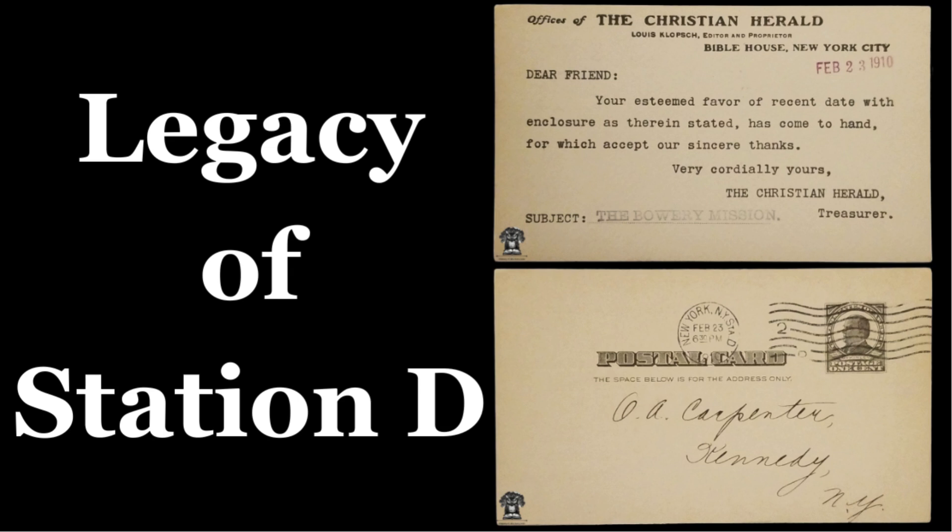The Great Depression and World War II were challenging periods for Station D. During the Depression, the station had to streamline its operations due to resource constraints. In World War II, it played a vital role in supporting the war effort by handling an immense volume of correspondence between soldiers and their families.